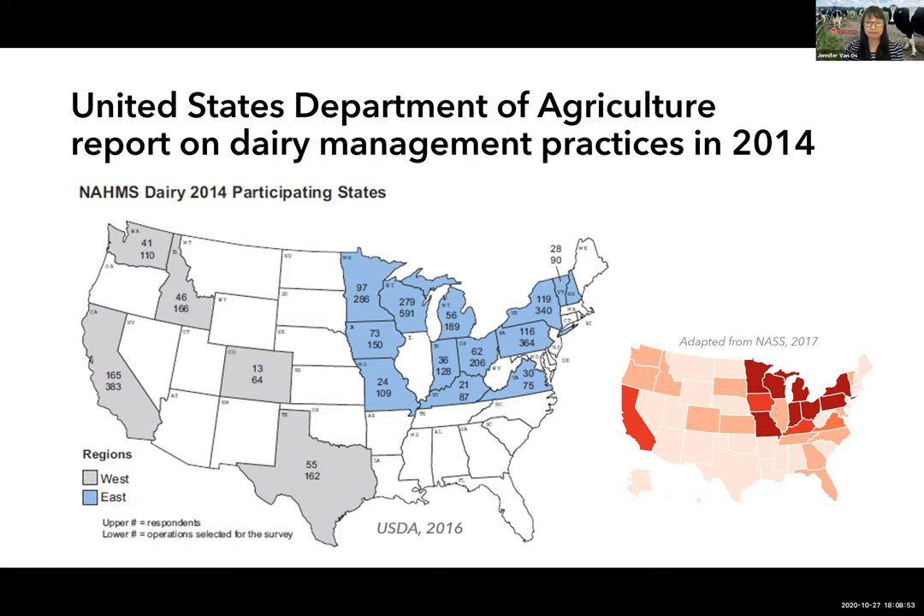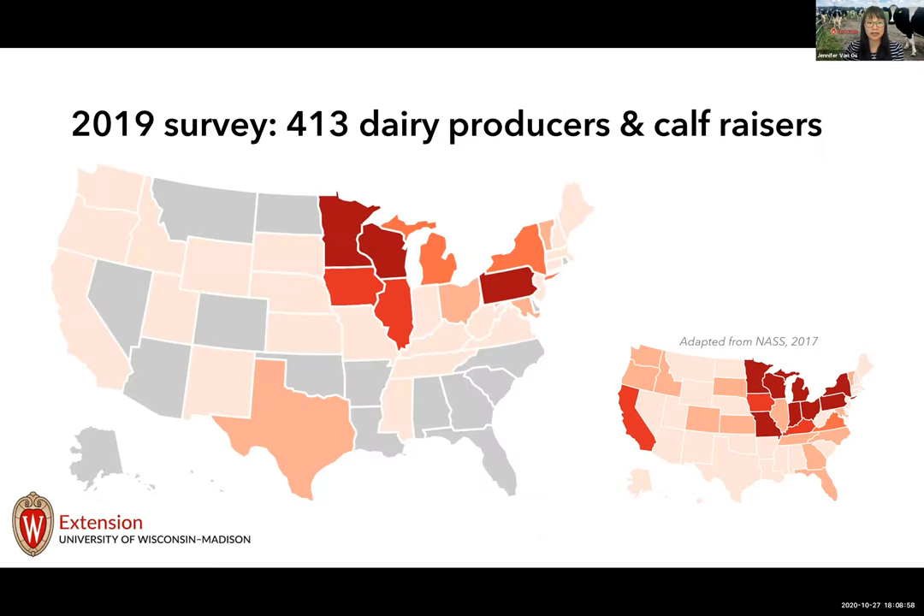We also collected data via an online survey in late 2019, distributed with colleagues, capturing responses from dairy producers and calf raisers in 30 out of 50 states, including some states not in the USDA sample. Comparing to the heat map, we had a higher concentration of responses in states near Wisconsin in the upper Midwest and the Northeast.